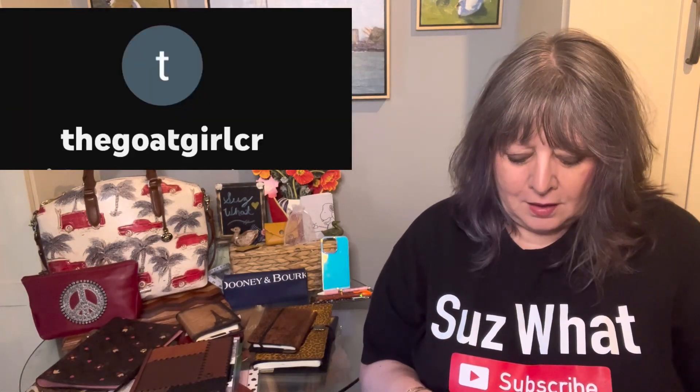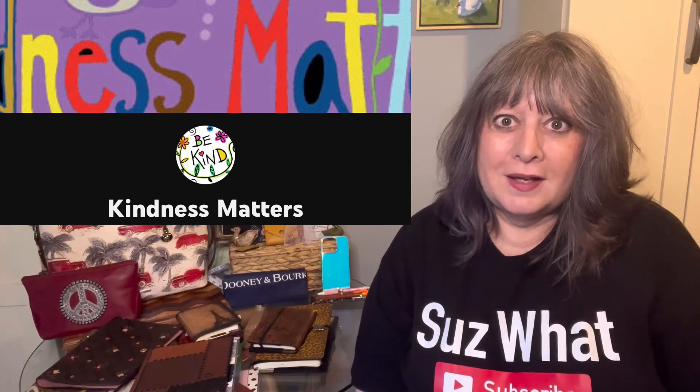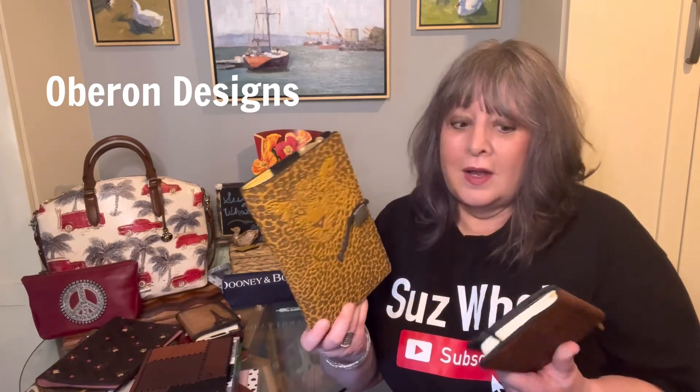This is kind of a twofer request video. Goat Girl CR asked to see an update on my Oberon Designs notebook covers, and Kindness Matters asked me to do an update on my planning. I wasn't able to rig up my setup to really show my planners well, but I'll try.